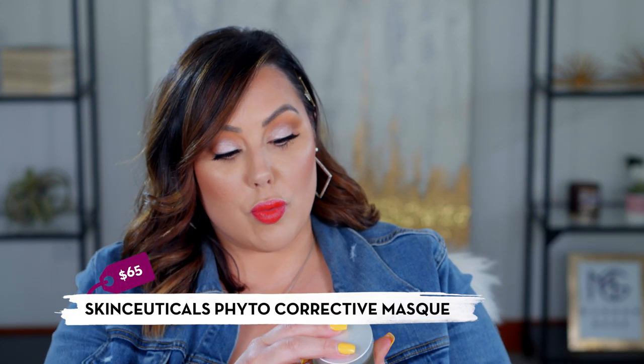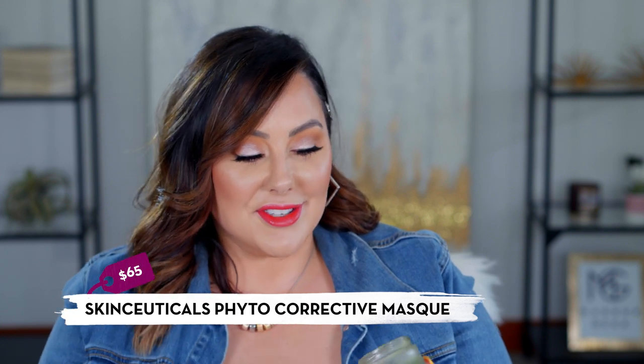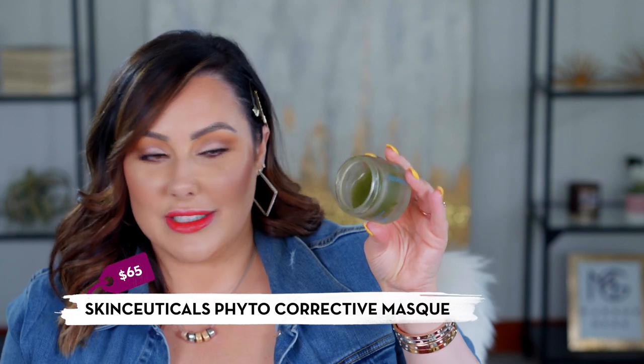Also from SkinCeuticals is the Phyto Corrective calming botanical mask, which is around $65. It's a green gel formula — mine is half gone. I use this when I've been sunburned or when my skin feels itchy and irritated — it repairs and calms the skin. I apply it for 10 minutes, wash it off, and the next day it's like nothing was ever wrong. I use it about once a month or every other month. Expensive, but worth the splurge.